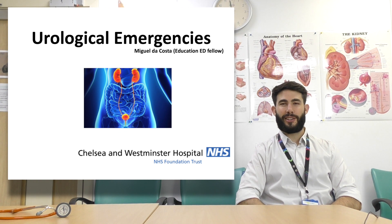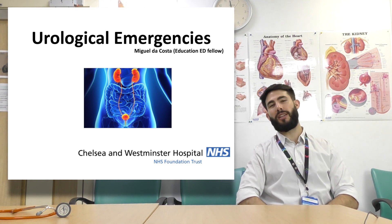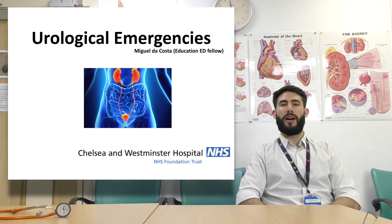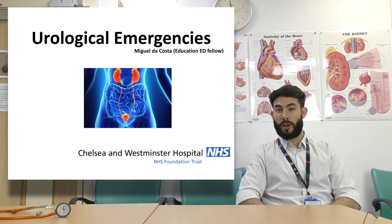Good morning all. It's Miguel De Costa, the ED Education Fellow. I present Urological Emergencies. I'm keeping it short and sweet. If you have any questions, you're more than welcome to ask me. I hope you enjoy your time here at Western Med.